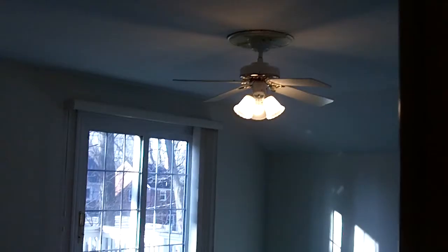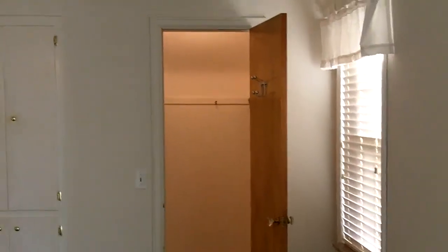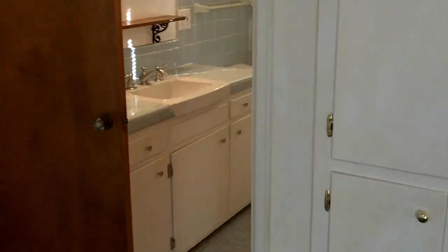Let's head upstairs and take a look at the four bedrooms. Our first stop will be the very large master suite — spacious room with a nice paddle fan. We also have a deck off of the master suite with a slider door, a very good-sized walk-in closet, and a full bathroom.